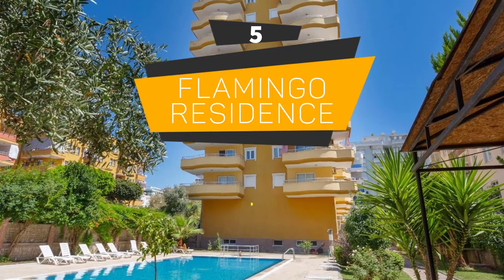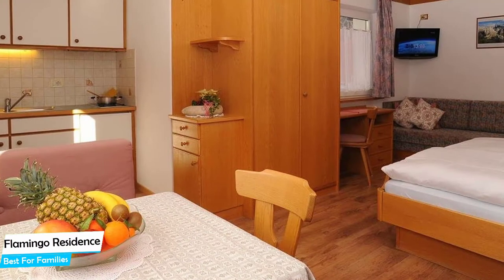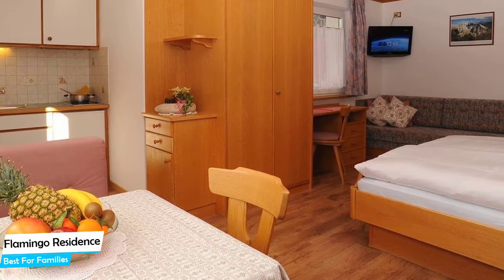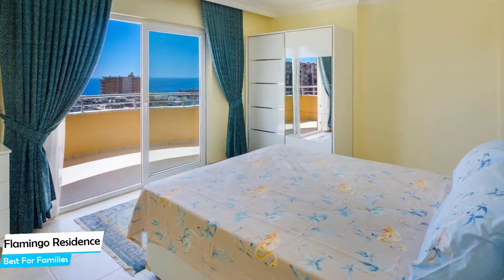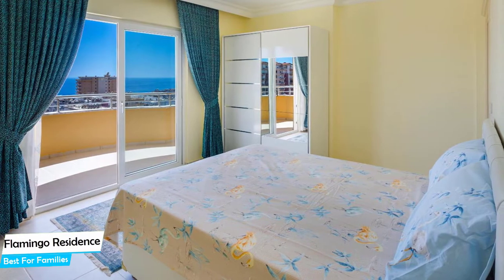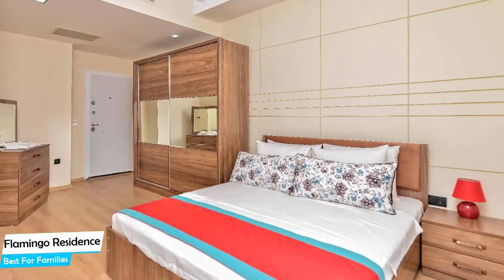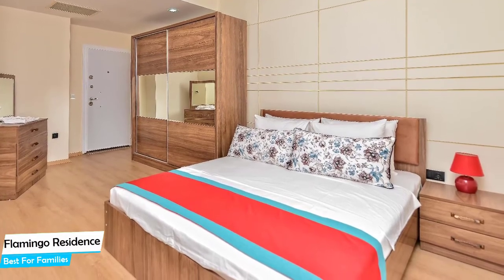Number 5: The Flamingo Residence – Best for Families. When you're traveling with kids, a city like Antalya is best enjoyed when you set up a base at a centrally located property that is designed to host families. The Flamingo Residence is a mountain apartment in Conialti with an outdoor pool and a pool bar, located 10km from the center of Antalya. Nearby attractions include Antalya Muzesi, Conialti Beach, and the Antalya Migros Shopping Mall.